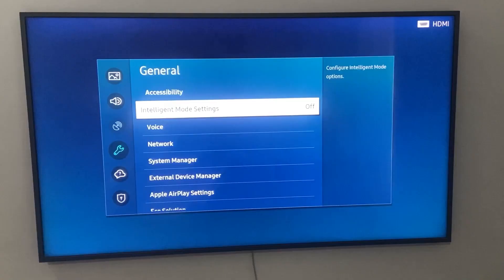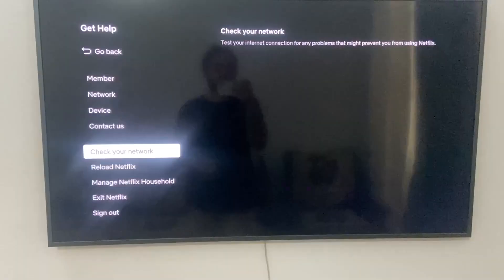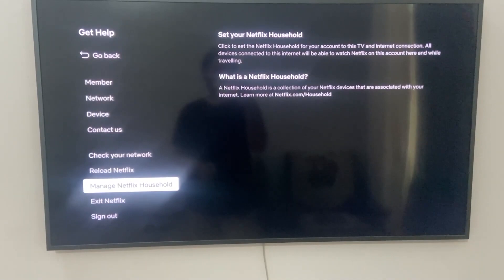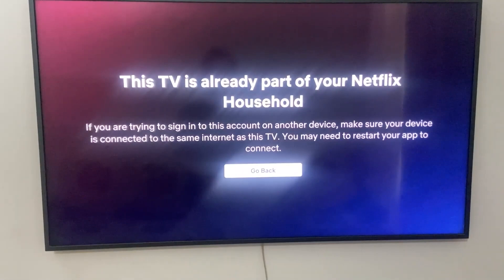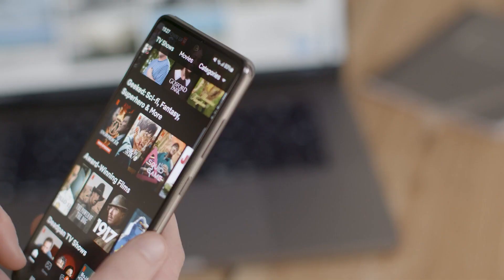To verify that the TV is part of your Netflix household, firstly connect your TV to your home internet router. Next, open the app menu of Netflix on your TV and select 'Get Help.' Click on 'Manage Netflix Household' and either confirm Netflix household or update my Netflix household. This way, your TV will now be part of your Netflix household and you won't face any trouble anymore.